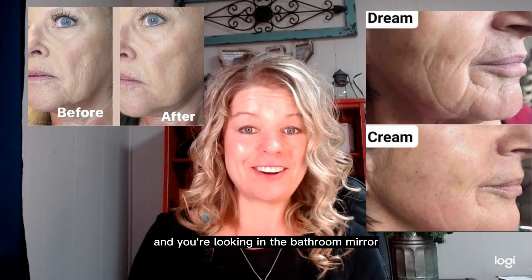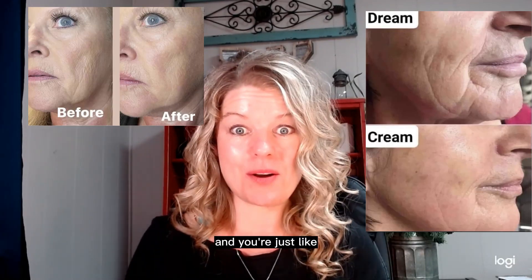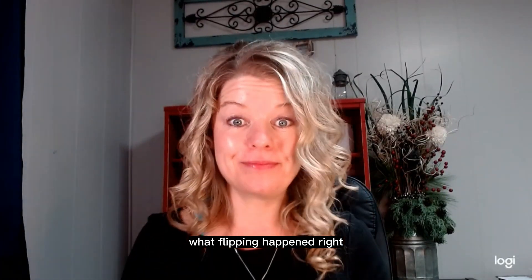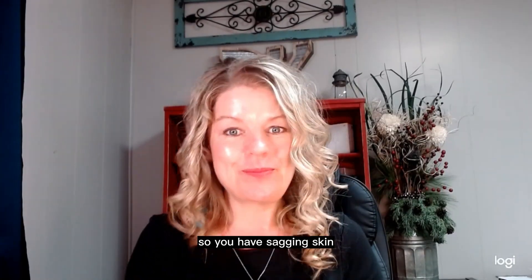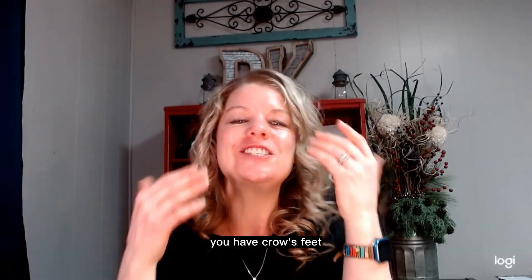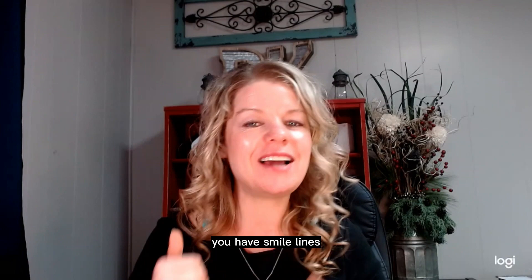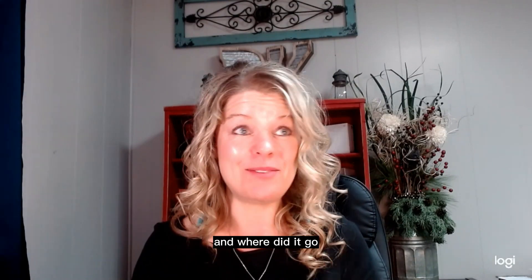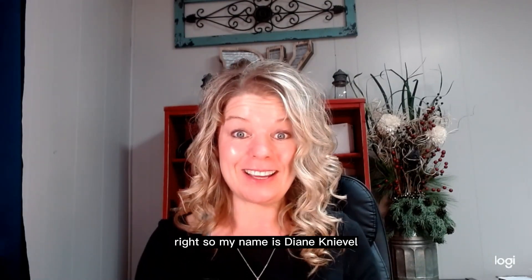You wake up one morning, you're looking in the bathroom mirror and you're just like, what happened, right? I've been there. You have sagging skin, you have wrinkles, you have crow's feet, you have smile lines — just not the skin that you had. And where did it go, right?